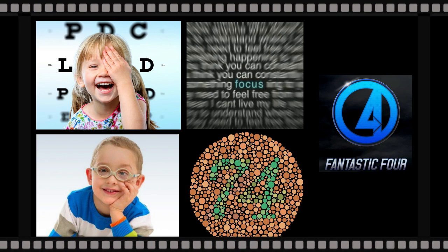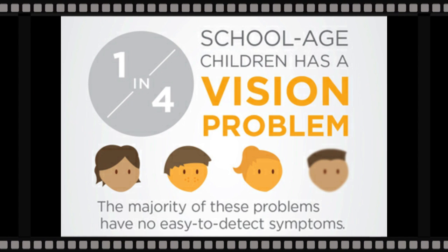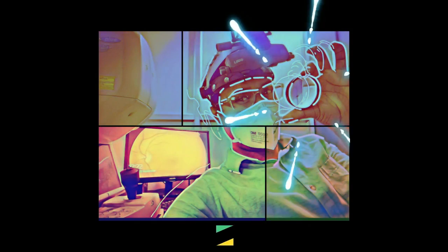Remember these fantastic four from preventing your child from being the one in four. Thank you for watching, and please do subscribe to the channel for more informative videos.